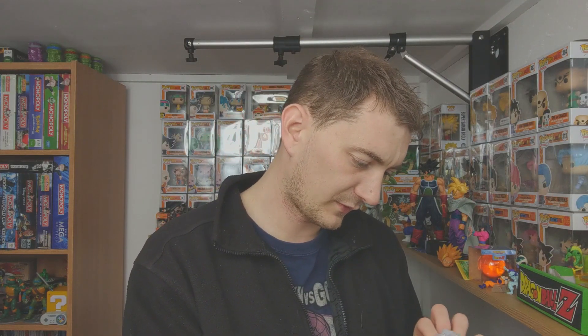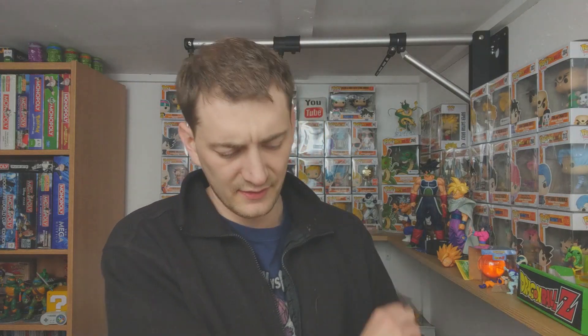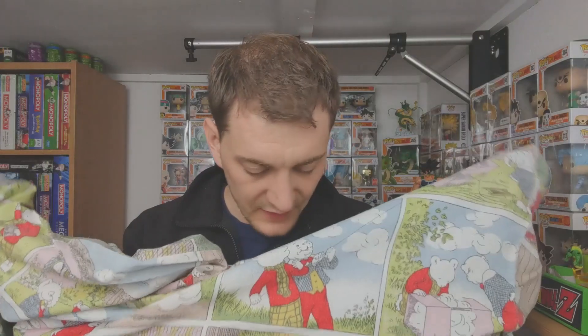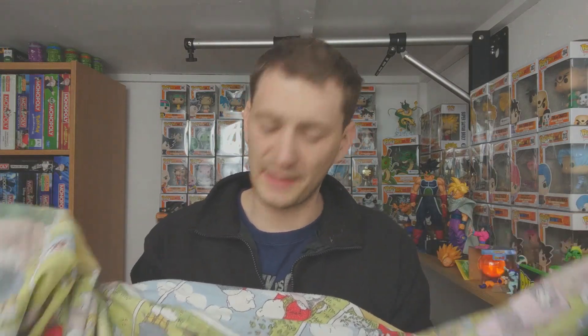It is Rupert the Bear — nothing printed on it that gives a date. It is quite nice actually. If anyone could help me with a date or how I can ID this, I'd appreciate it. I've got somewhere to start now though, which would be a Rupert the Bear single kids' bed duvet cover. I do quite like it, but it smells so musty.